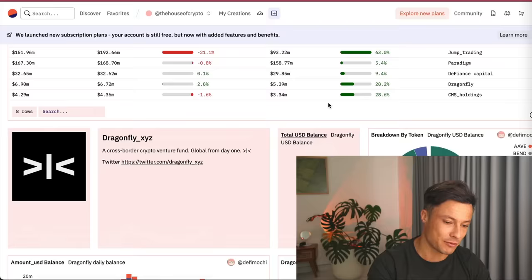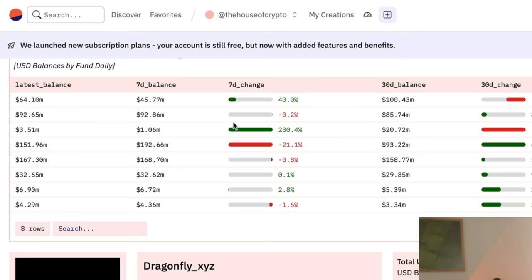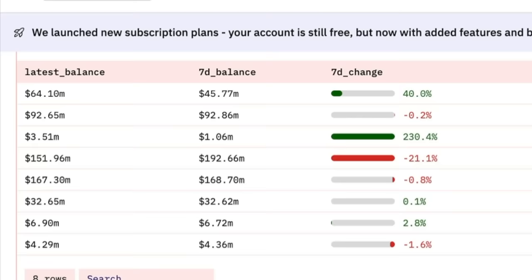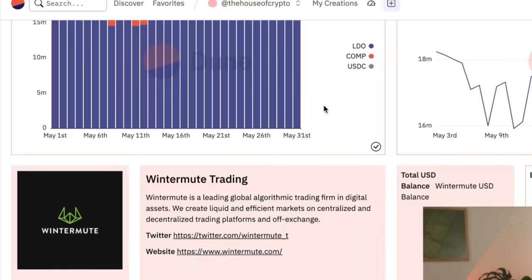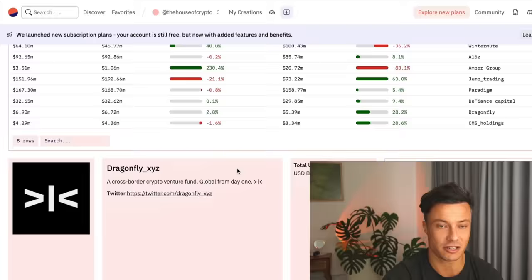We have VC portfolios — the big money buying into various projects. We can see the latest balances of these venture capital firms, ranging from a few million to hundreds of millions of dollars, and the 30-day balances. Amber Group is down 83% — pretty punchy. Coming down you've got Dragonfly XYZ, Wintermute Trading. Jump Trading has seen 63% gains in the last few days, so let's go find Jump Trading.